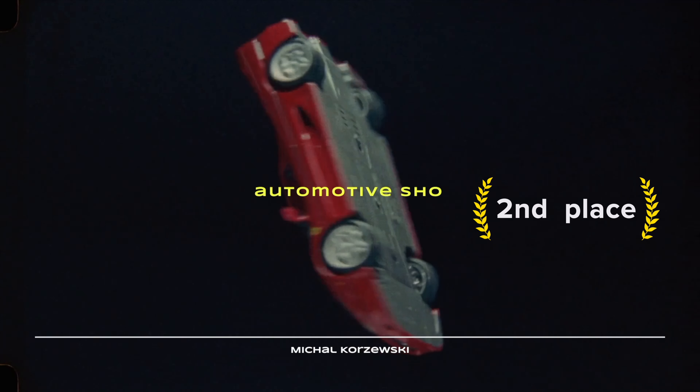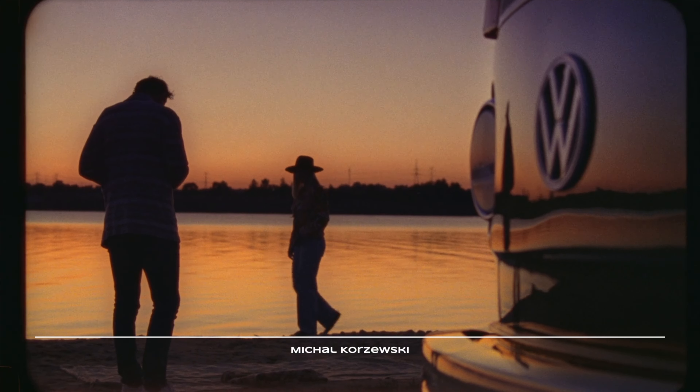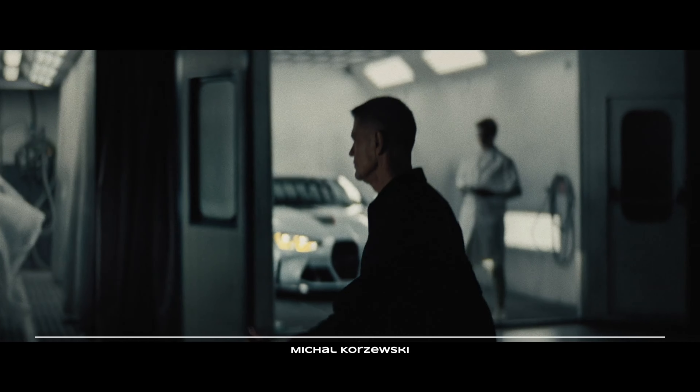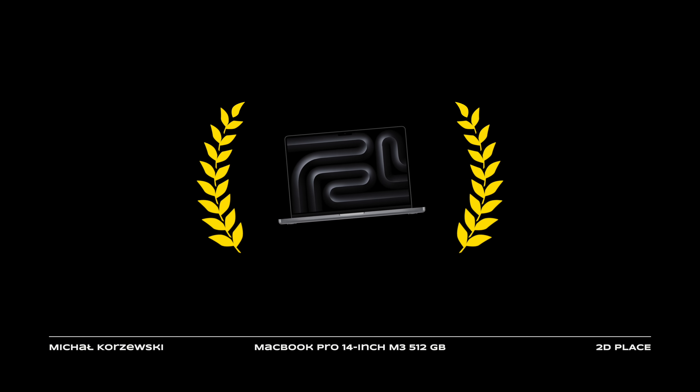Second place goes to Michal Korzyewski, the maestro of beautiful close-ups and spectacular transitions. His artistic vision takes automotive content to a whole new level. The 14-inch M3 MacBook Pro is yours.